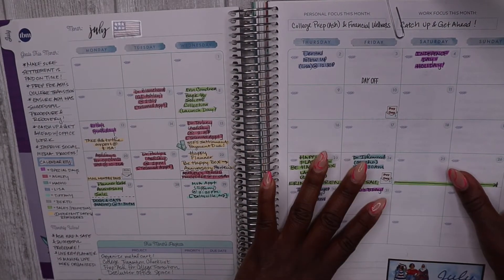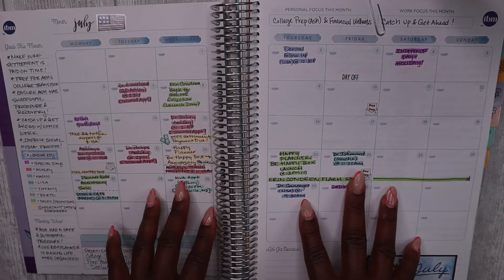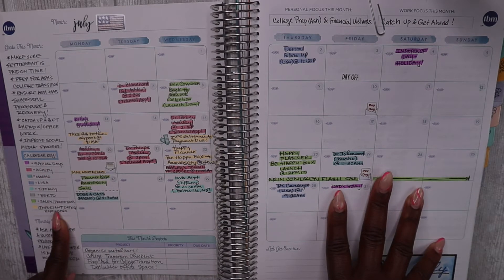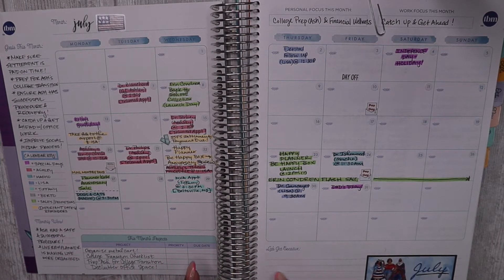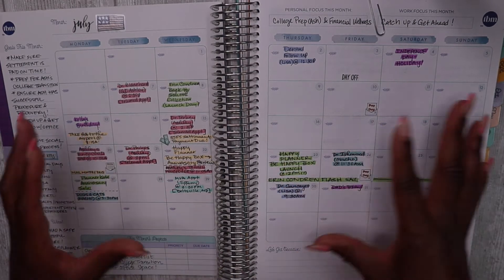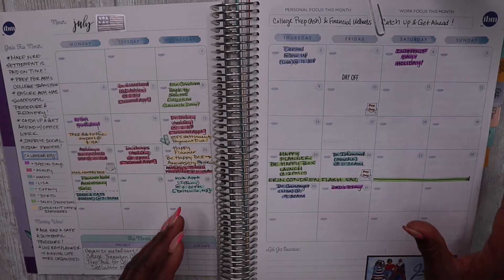Looking back at July 2020, which is when I first started using this planner — I was already using a calendar key at that time, similar to how it's recommended in the Budget by Paycheck workbook. I always try to have a calendar key section and goals for the month. I was trying to use the monthly wins section, though over time I learned it's harder to go back and fill those in after the fact. I really wasn't using the Let's Be Creative section much — I was just getting used to how I'd use this planner, so I kept it simple with the original personal and work prompts.